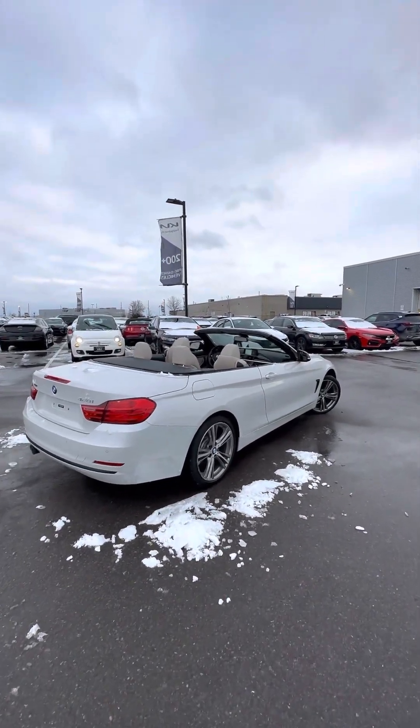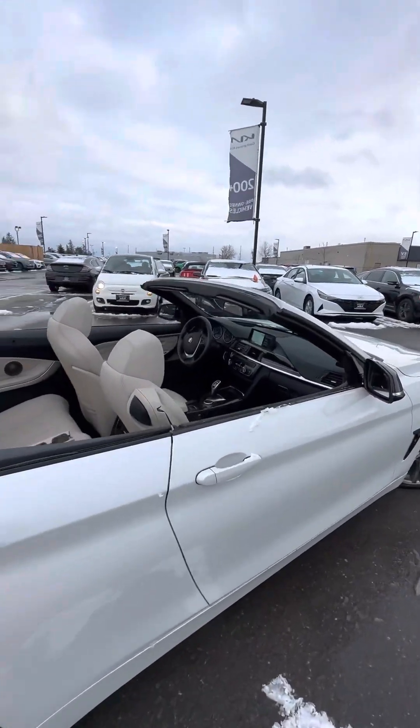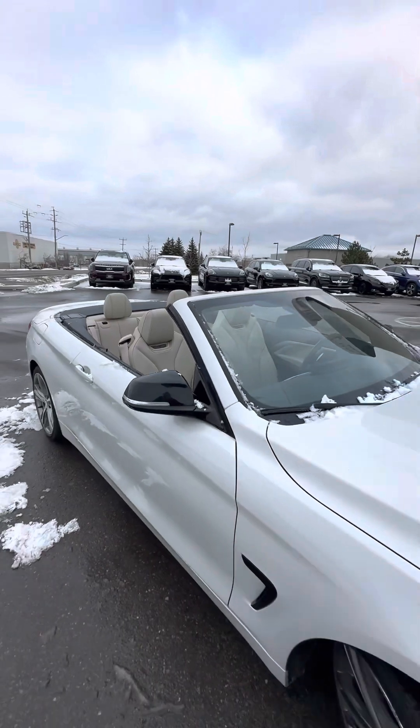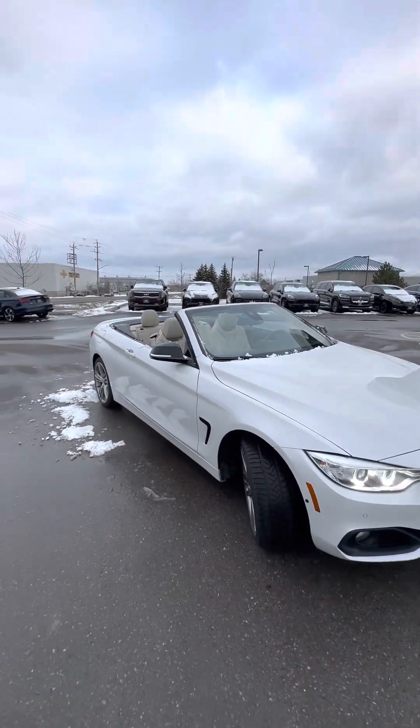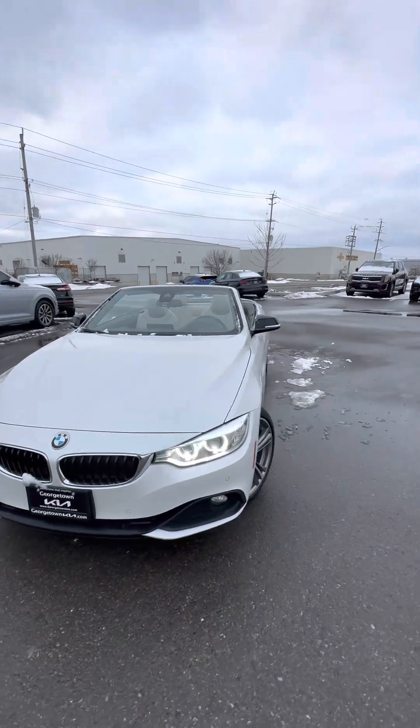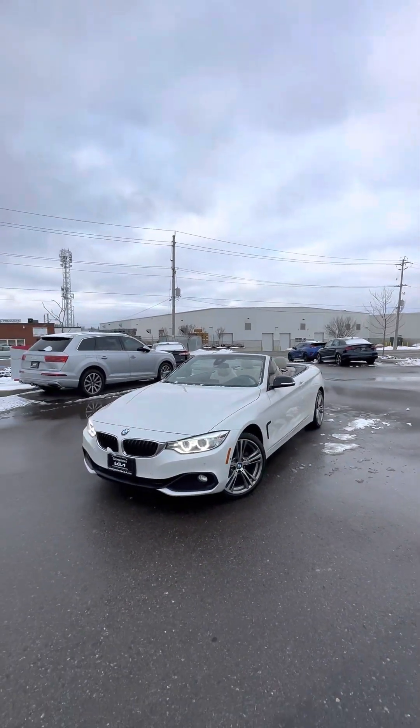I'm falling in love with this vehicle. We are a luxury car store — we sell everything certified, detail wash and shine. And that is our 2016 428i cabriolet. We'll talk soon — ciao for now.